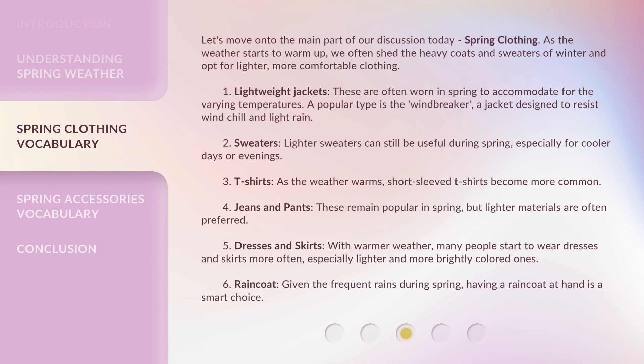Let's move on to the main part of our discussion today: spring clothing. As the weather starts to warm up, we often shed the heavy coats and sweaters of winter and opt for lighter, more comfortable clothing. 1. Lightweight Jackets — These are often worn in spring to accommodate the varying temperatures. A popular type is the Windbreaker, a jacket designed to resist wind chill and light rain.